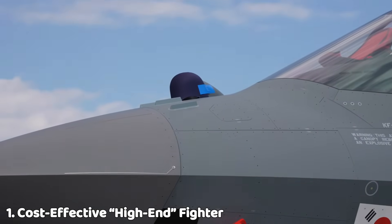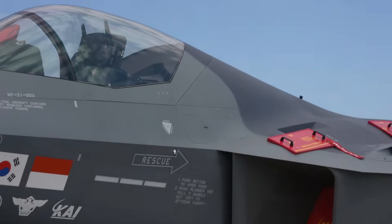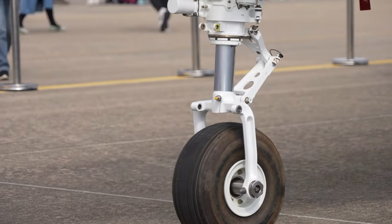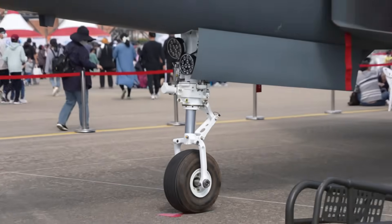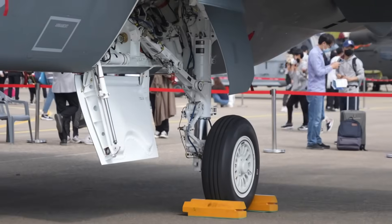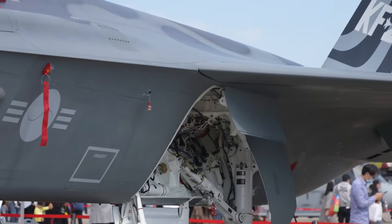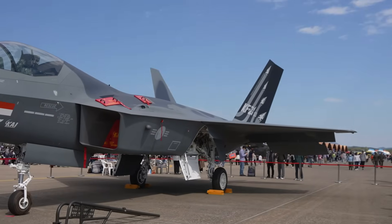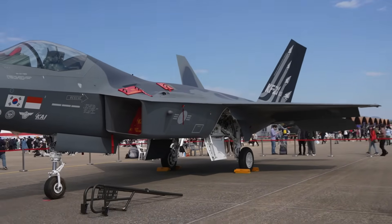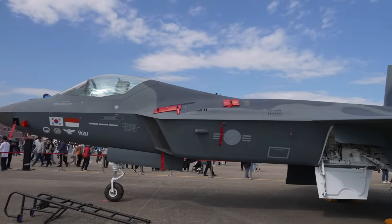As a cost-effective high-end fighter, the KF-21 is designed to deliver near 5th-generation performance at a much lower price. With mass production scheduled to begin in 2026, the aircraft is projected to cost around $83 million for Block 1 and $112 million for Block 2, making it a significantly more affordable alternative to Western fighters like the F-35, while still offering modern sensors, networking, and combat capability.